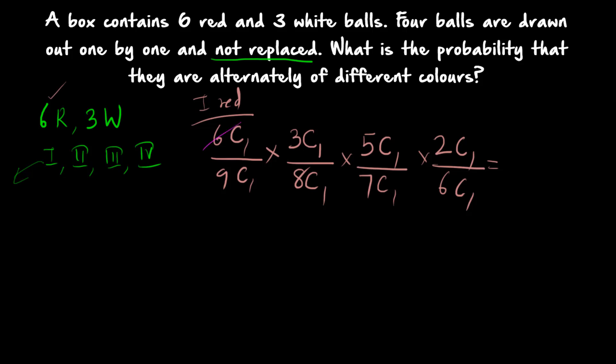Calculating: 6/9 × 3/8 × 5/7 × 2/6. The 6s cancel. You get 3×5×2 in the numerator and 9×8×7 in the denominator, simplifying to give 5/84.